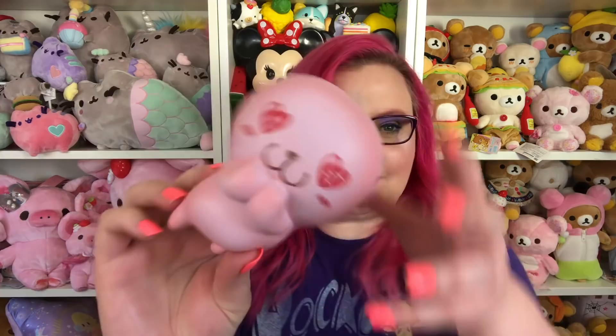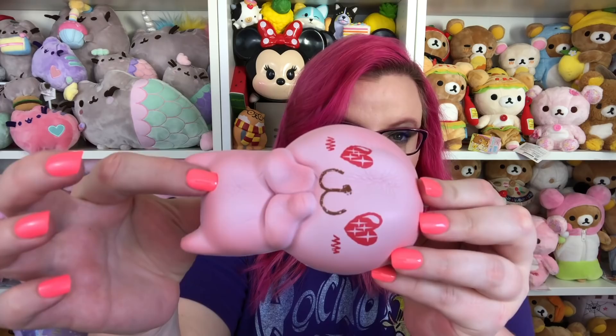Number eight is the pink bread doll. I already mentioned this one in my top ten pink squishy video but I just really love this one — it's super cute. All of the bread dolls are really cute in my opinion and they're very very squishy. This one has little wings on the back — it's one of my favorites.